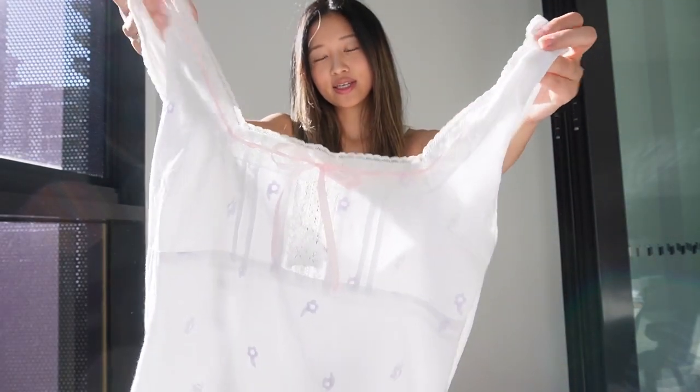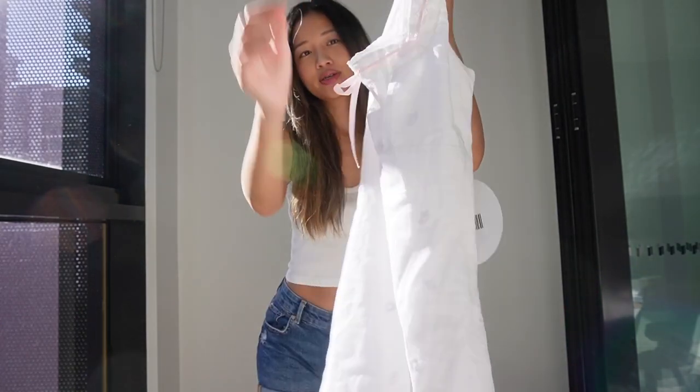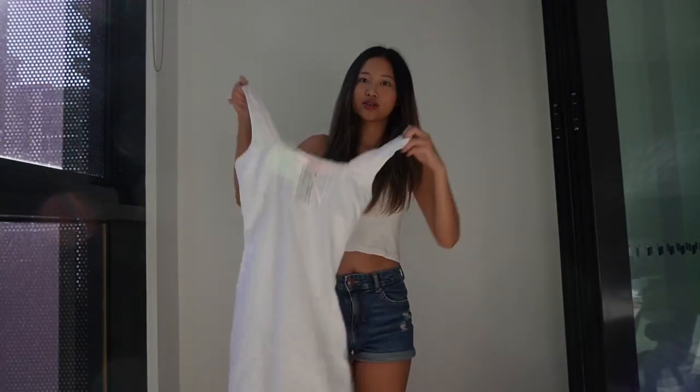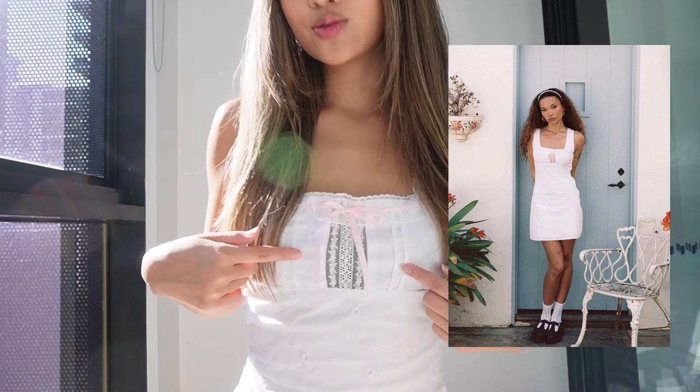It's really cute, it has like a little ribbon in the front. It's pink — it's giving like ballet core, cottage core, with the pink, the lace, and the little flower stitches. So I'm excited about this one, let's try it.